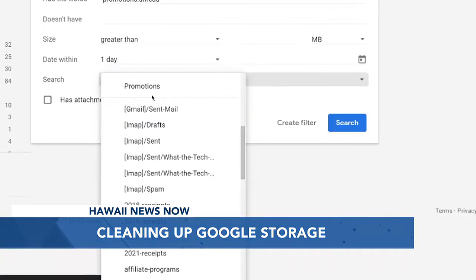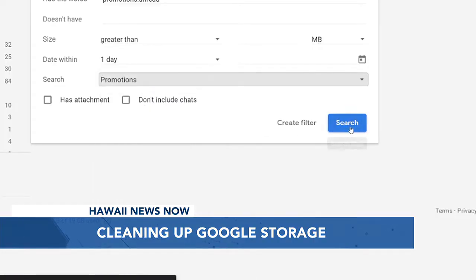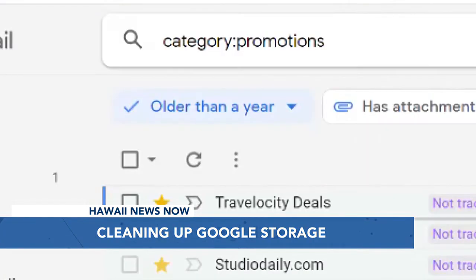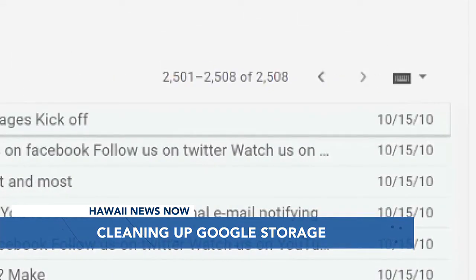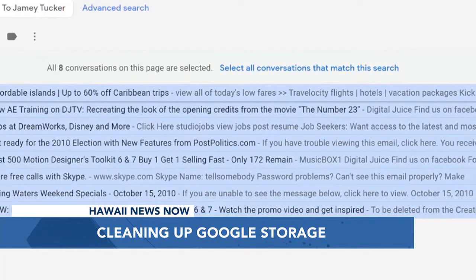If not, in Gmail, look in your promotions folder — that's just a step above junk mail. Click on advanced search and enter older than a year. When I did, I found over 2,500 emails dating back to 2010. You can select them all and click the trash can.